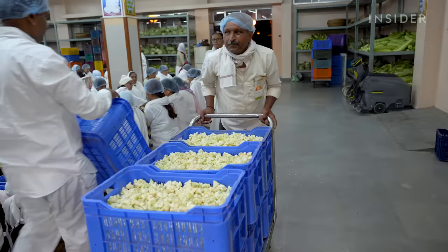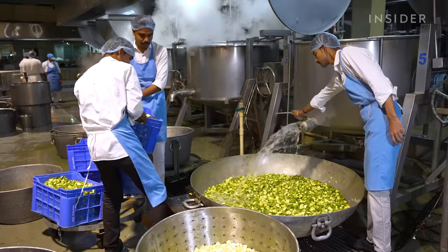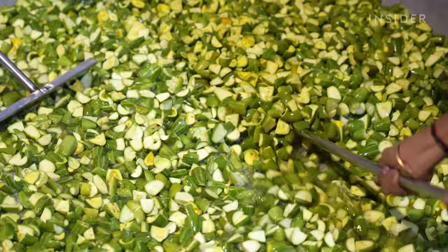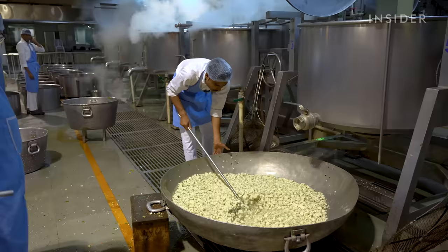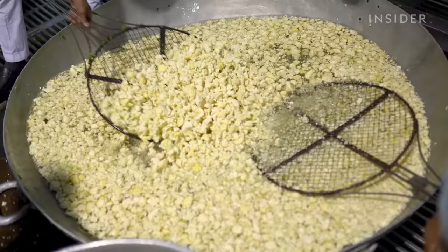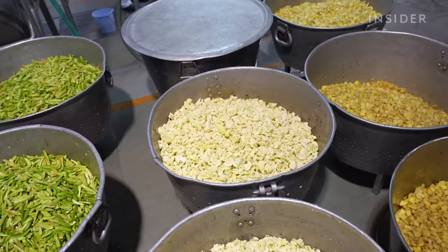The cut vegetables are loaded onto crates and wheeled into the main kitchen, where they're washed again in large metal containers and strained. All of the vegetables the kitchen uses are seasonal and bought directly from farms. The food is prepared following the sattvic diet, or the yogi diet, which is rooted in Ayurvedic practices.